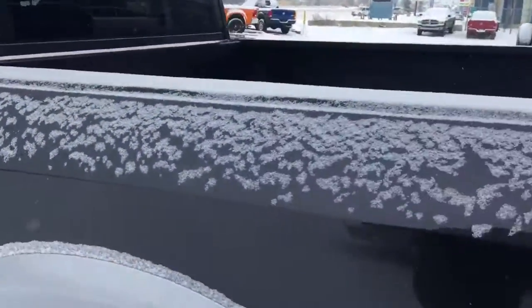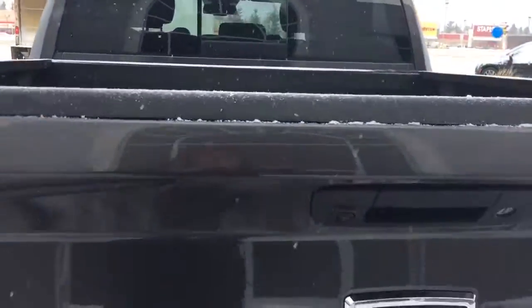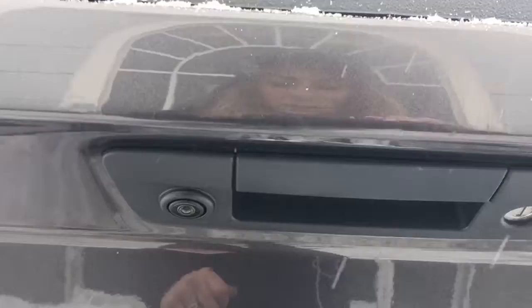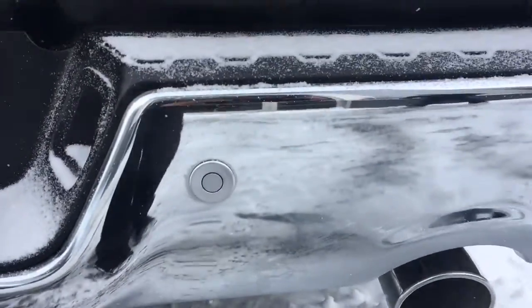You have mud flaps on all four corners. Nice spray-in box liner. Your backup camera is located just beside the handle here. Your parking sensors in the rear bumper.